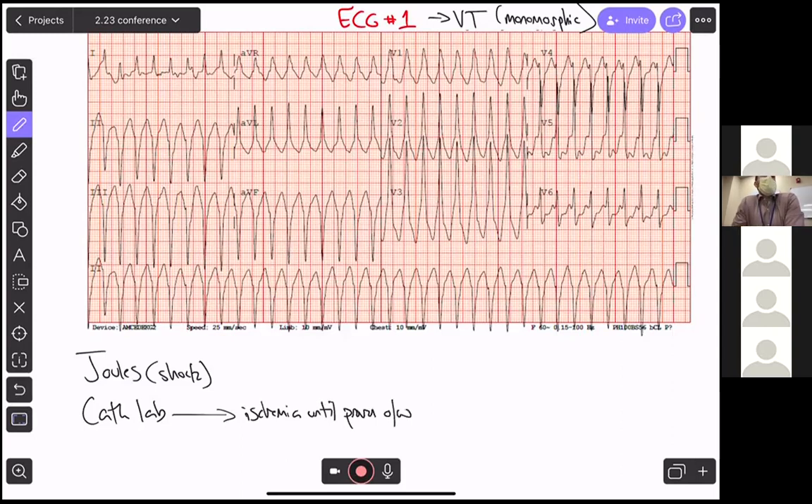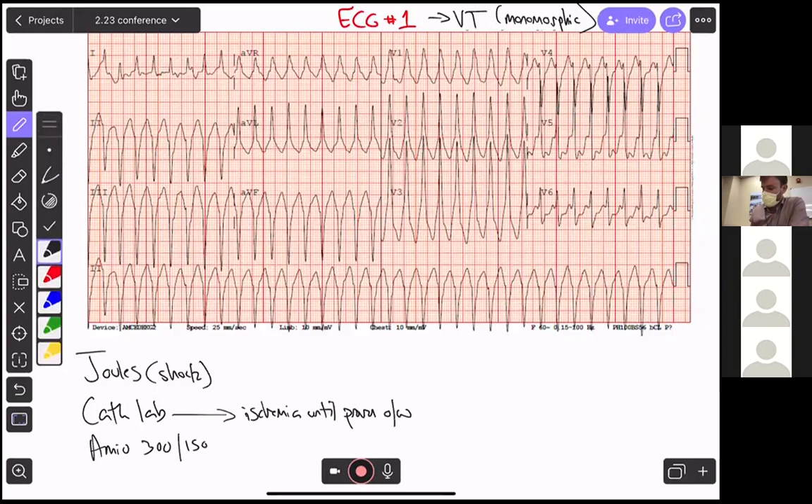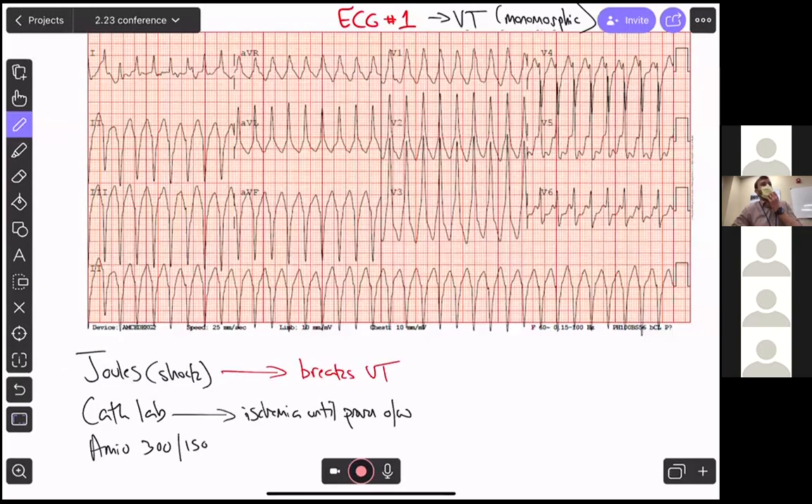Any medicines to administer? Connor says amio as well. So you give this guy amiodarone 300 and 150 in pretty quick succession. Fortunately, shocking this man breaks his VT. But the cath lab is still activated and finds that he has minimal non-obstructive CAD — no STEMI, just minimal non-obstructive CAD.